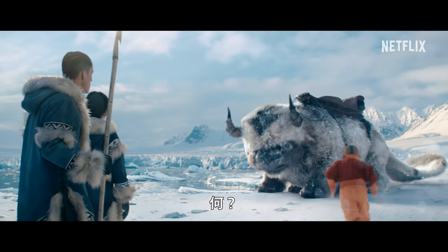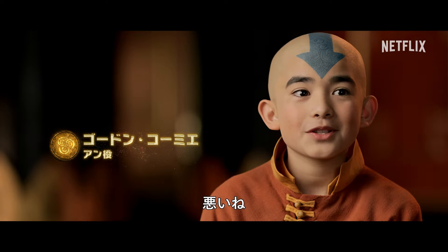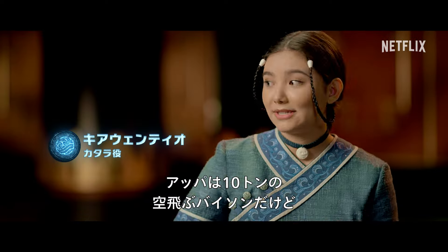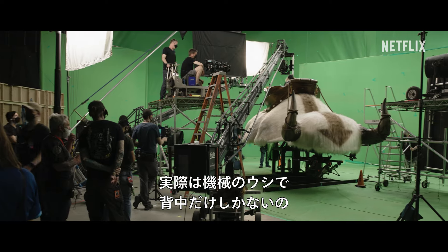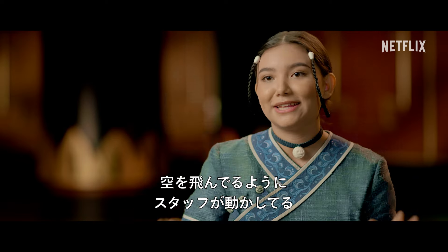Appa! Appa? He is my best friend. Yip-yip! On screen, Appa is a flying ten-ton bison. Off screen, he is half back on a mechanical bowl controlled by people to make him seem like he's moving.